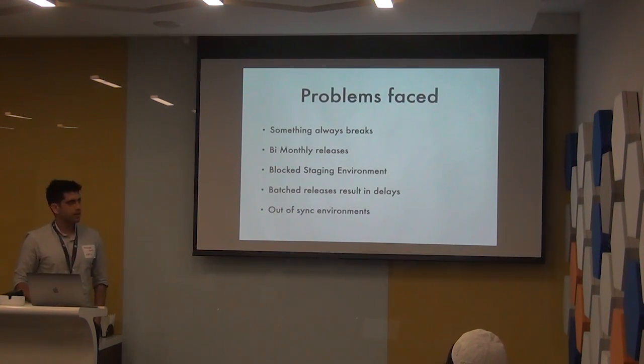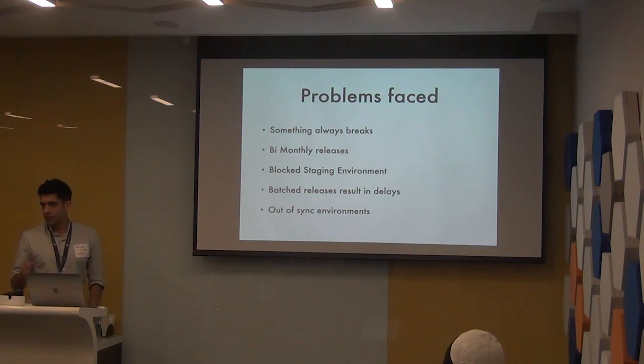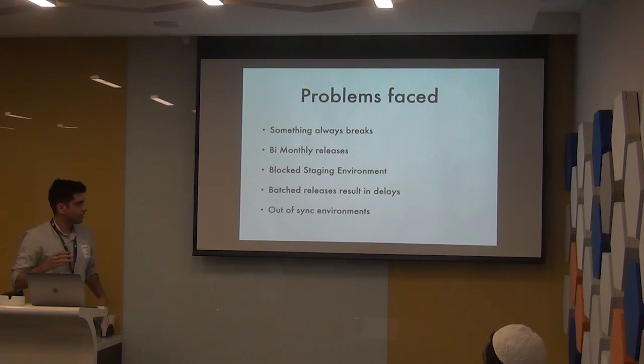With 40 engineers trying to release multiple sets of features at the same time, something always breaks when you try to release. It's absolute chaos trying to figure out whose codebase shipped the bug and how to fix it. Everyone's going in, saying it's this team or that team. That would always result in a blocked staging environment, a down production environment, where literally the entire team is working to do this massive release the entire day.